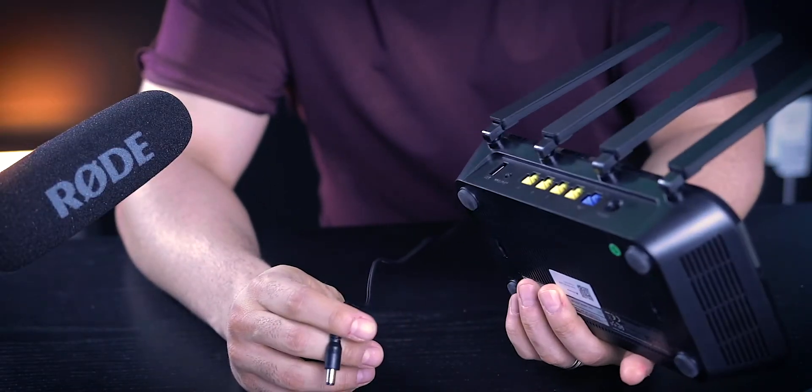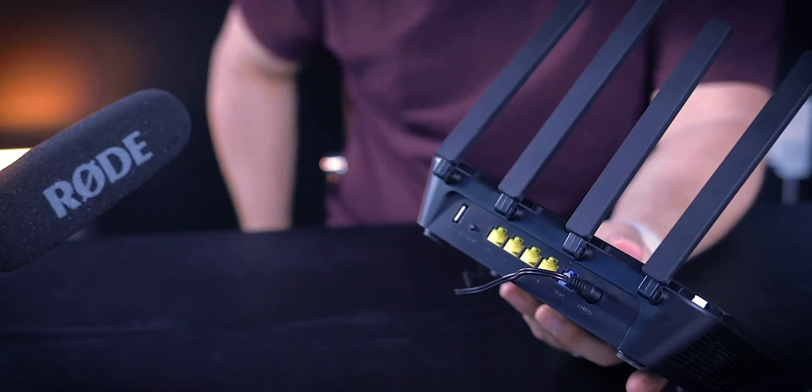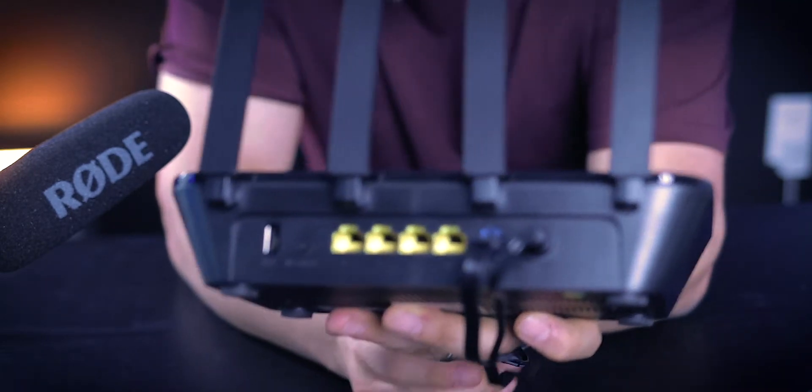Setting this up is really simple. All you have to do is plug in the power cord and then plug the data cable from the WAN port on the back of the router into the modem provided by your internet service provider. To set it up, just select the Wi-Fi SSID from the list of available networks — you can use your phone or your laptop.